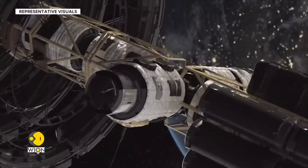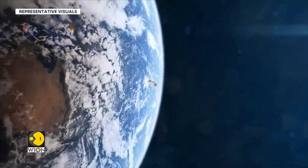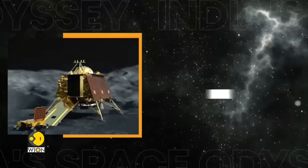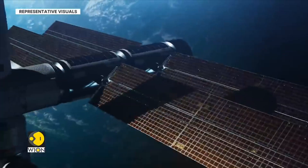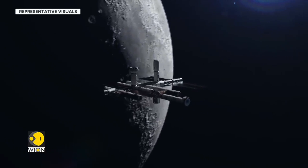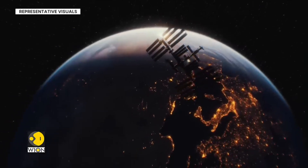The term soft landing is frequently used when it comes to space exploration. What is a soft landing, and what does it take to soft land on the Moon? Let's find out.